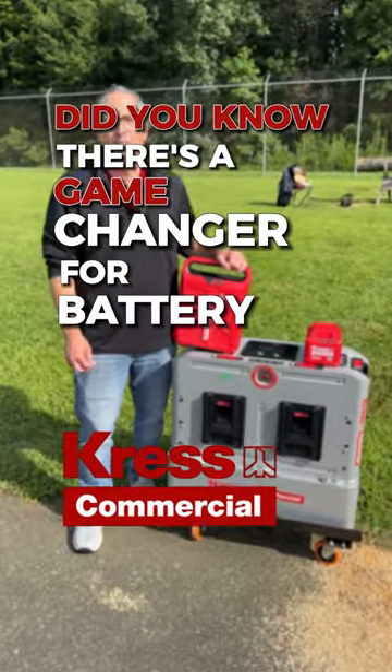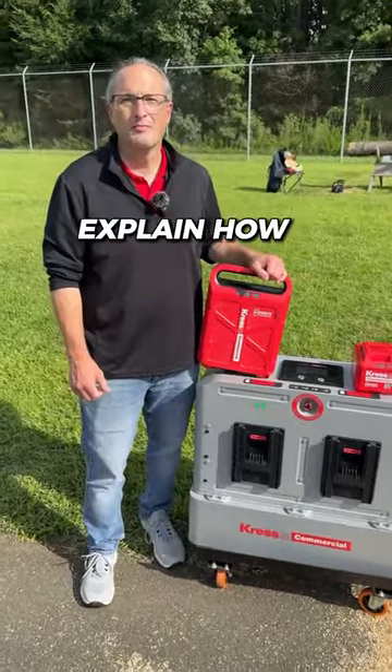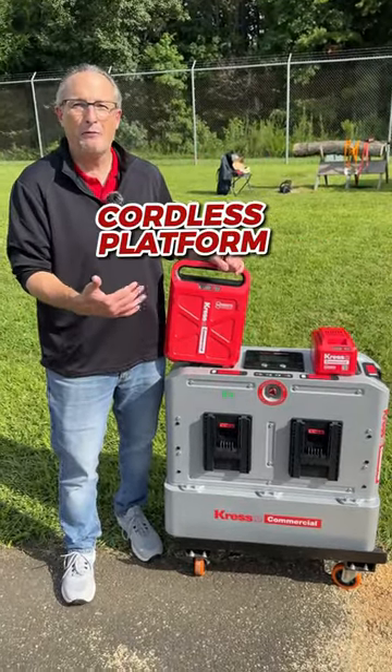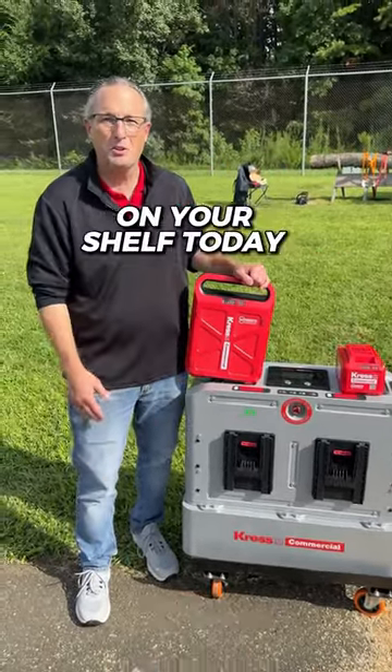Did you know there's a game changer for battery-powered equipment? This is wild, Todd. Explain how this works. Crest Commercial was proud to introduce the only cordless platform that can replace your gas product on your shelf today.